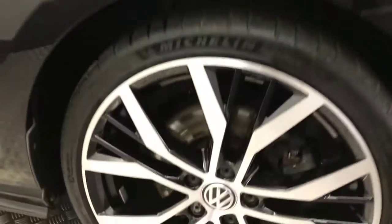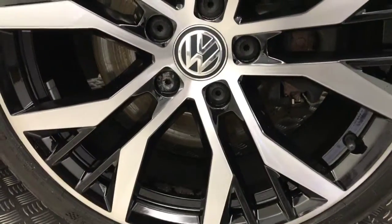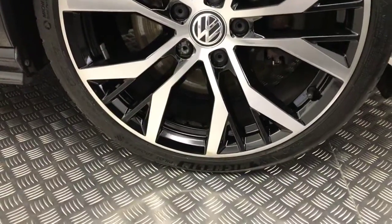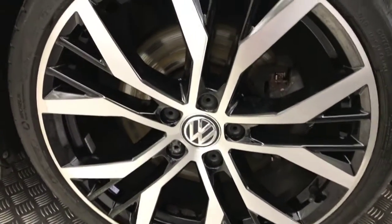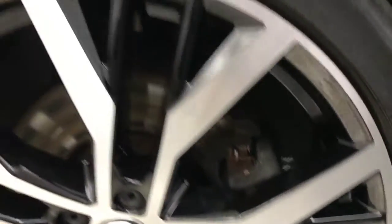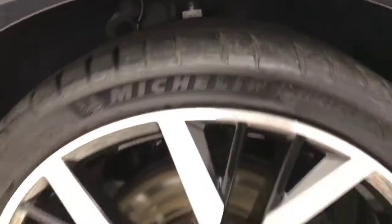Coming around to the side, we've got these very nice 19-inch Santiago wheels, and these are an optional extra. They're not the standard GTD wheels, and you can see they're really clean — not kerbed or scuffed or anything. You've got plenty of life left from the Michelin tyre there.